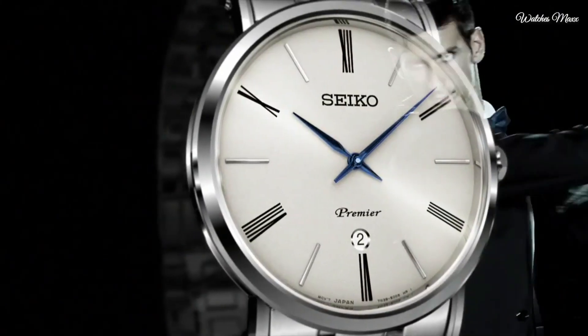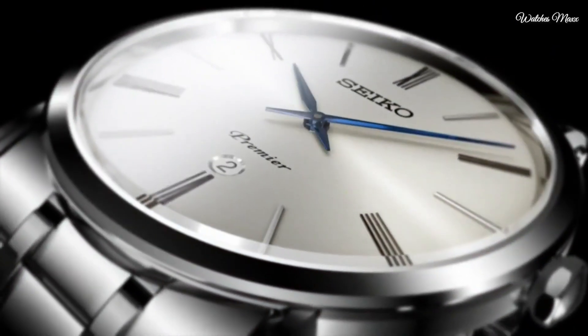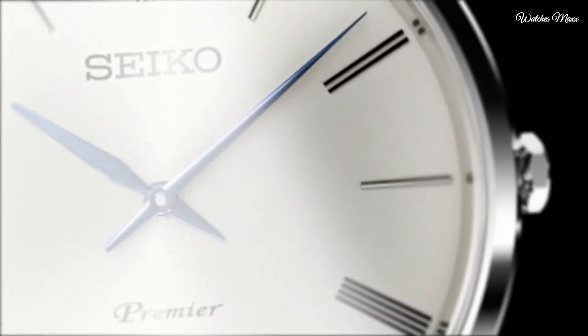Band width 23mm, fold-over clasp. Water resistant at 30 meters (100 feet). Functions: date, hour, minute. Premier series, casual watch style. Watch label: Japan Made.